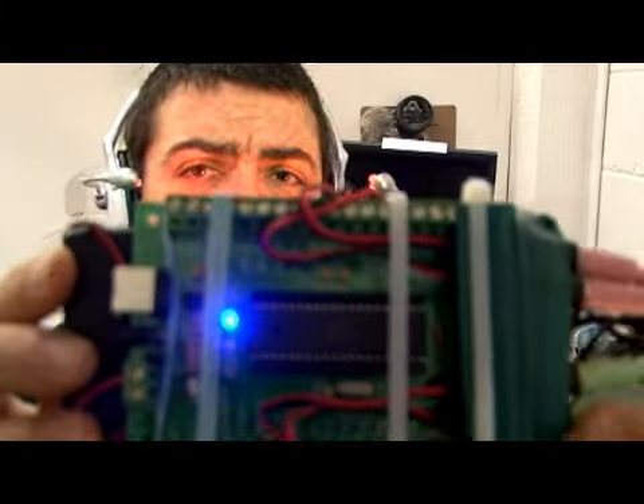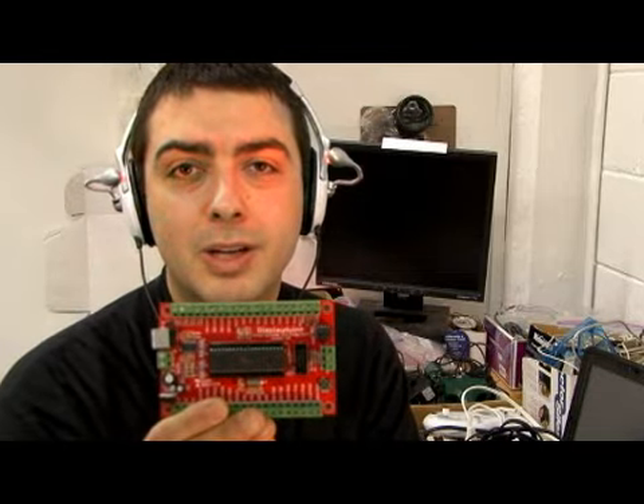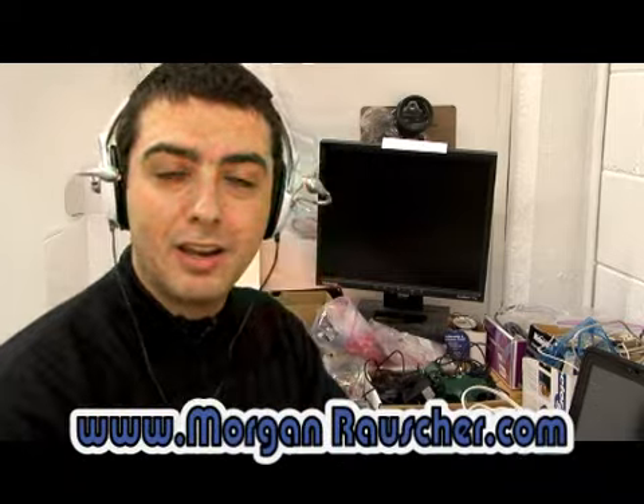I'm using this one right here — the controller is called DisplayDuino. DisplayDuino is an expansion of the Arduino platform, though you could also use Arduino for this. So have fun and I hope you enjoy the video.